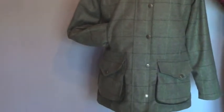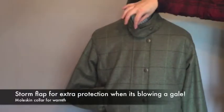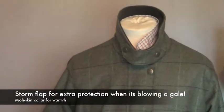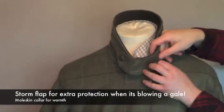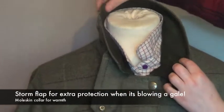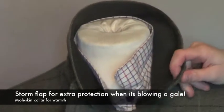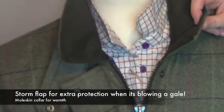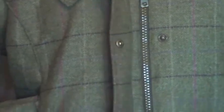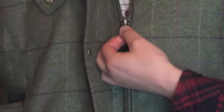The jacket has a range of useful features and if we start at the top you can see it has the storm flap to give you extra protection when the wind and rain is blowing. It has a lovely soft moleskin lining on the collar. Behind these large strong Hogs of Fife clickers we have a two-way zip made from brass, so you know it's going to be reliable.